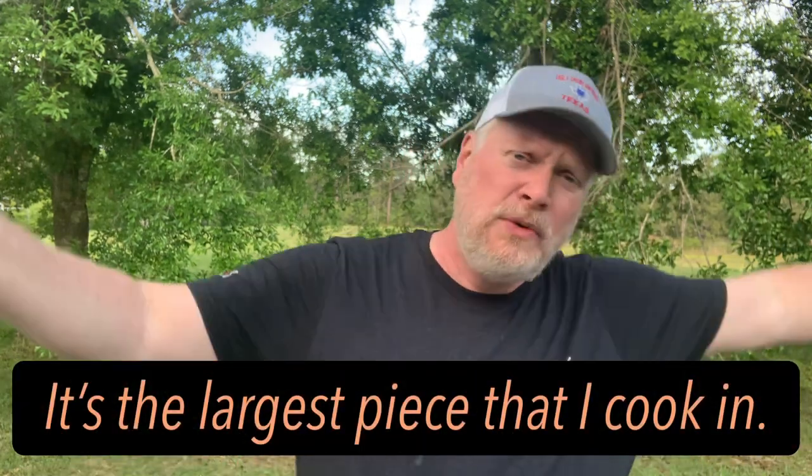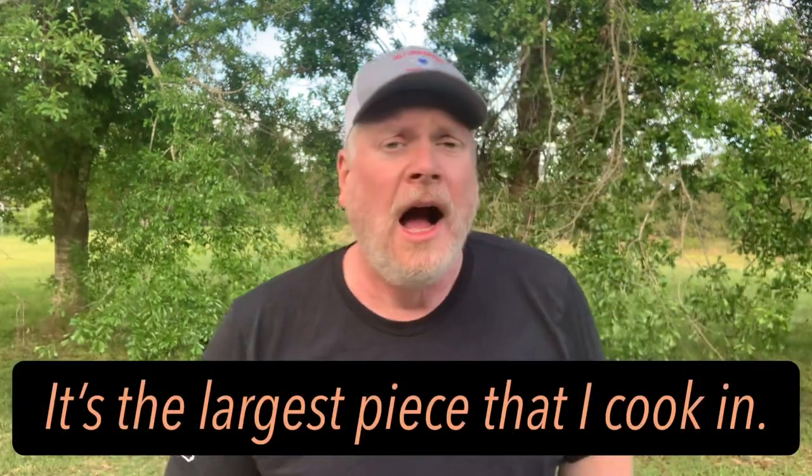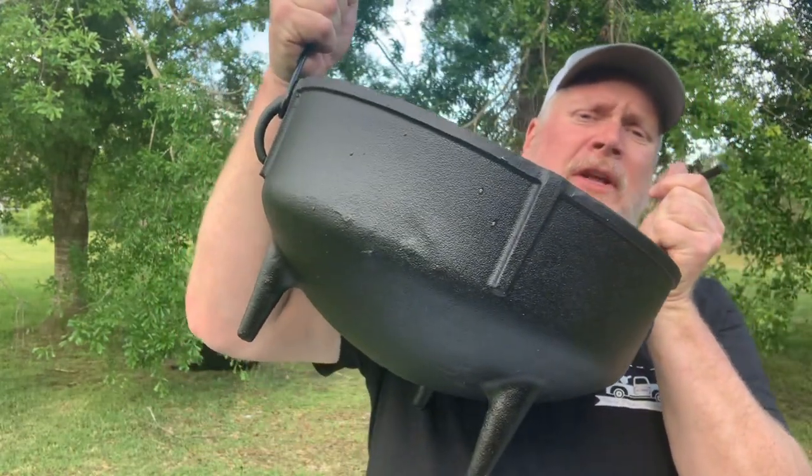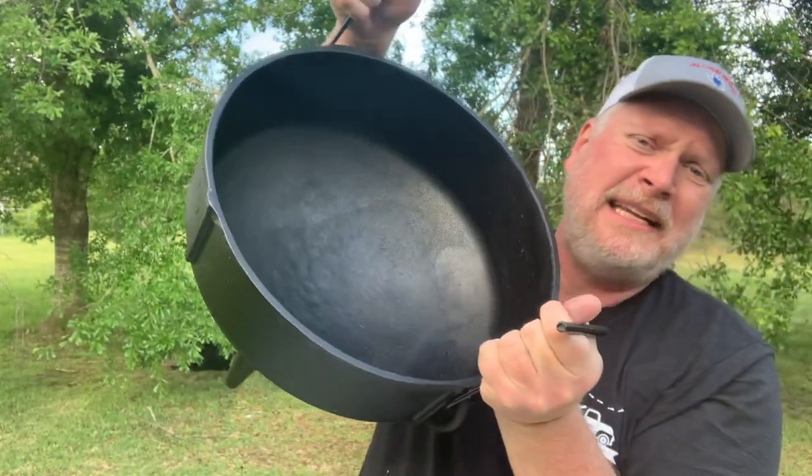Hey, welcome to Big Lou Barbecue! Today I'm going to be cooking a five-gallon meal for you — a big old five-gallon jambalaya in my newest piece of cast iron, also my largest piece of cast iron. It's a five-gallon jambalaya pot. Look at this sweet baby here — weighs 38 pounds. Yeah, an old fat man can lift up a 38-pound cast iron kettle. Jambalaya pot, cauldron, whatever you want to call it — we're going to be making jambalaya in this.